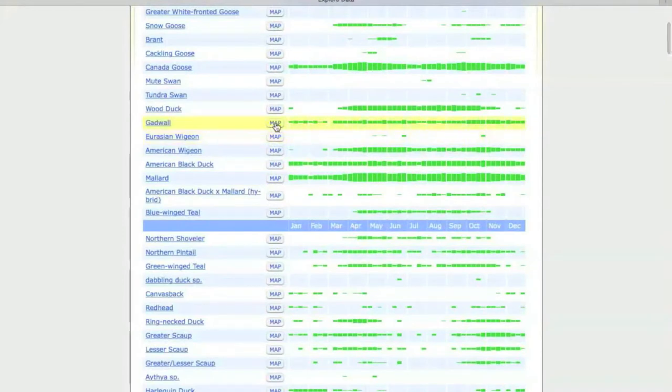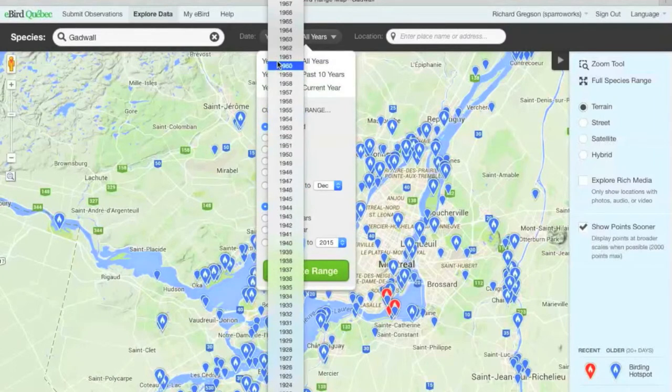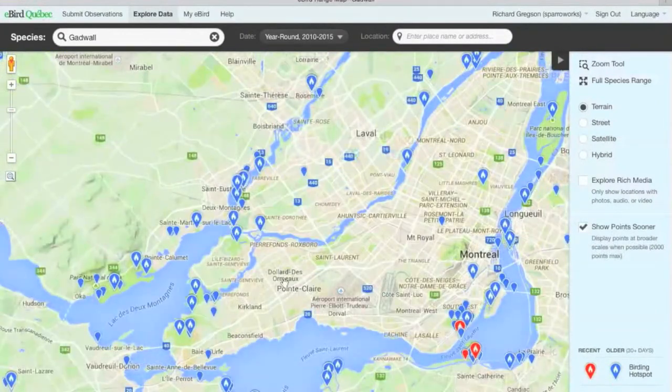We can pull up maps by clicking the map tab. For Gadwall, this shows all places where Gadwall have been seen over the years. You can apply a filter — for example, restricting to 2010 to the present day — and the map updates to show Gadwall reports from just the last five years, with the ability to zoom in and out.